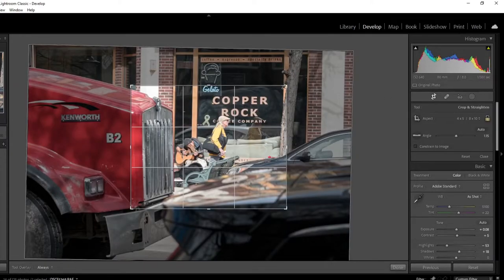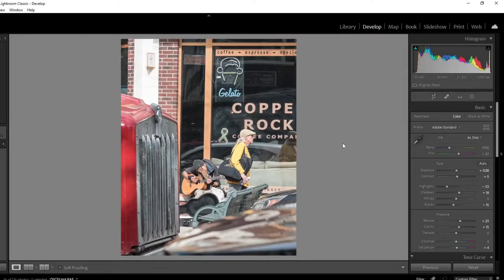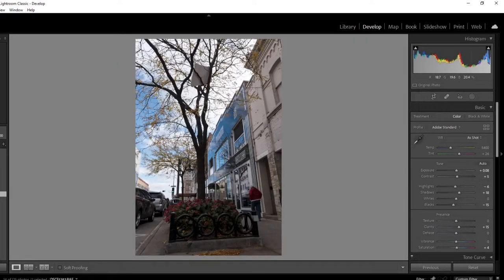Maybe it's vertical, maybe something like that. It's crooked, which again my real estate photographer inside of me is saying fix that. I don't know.